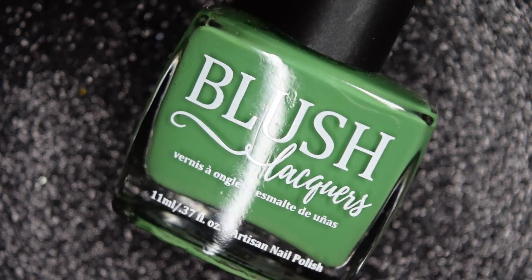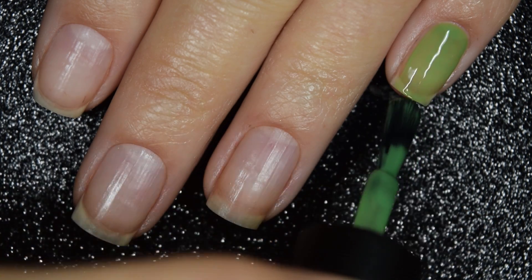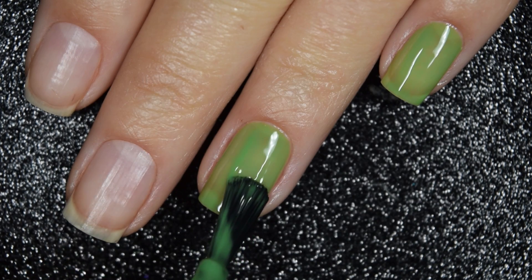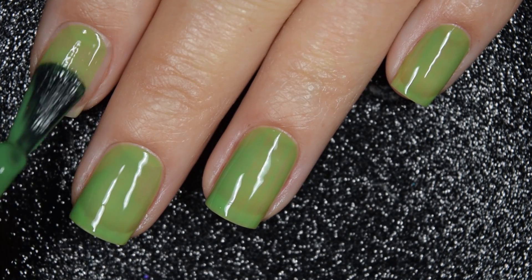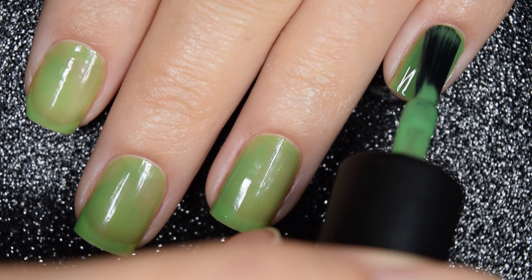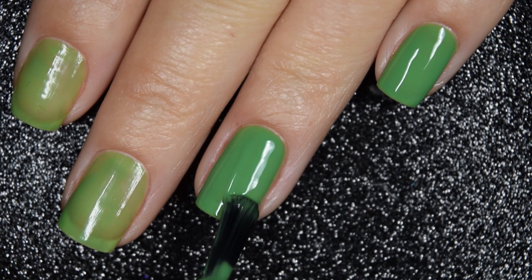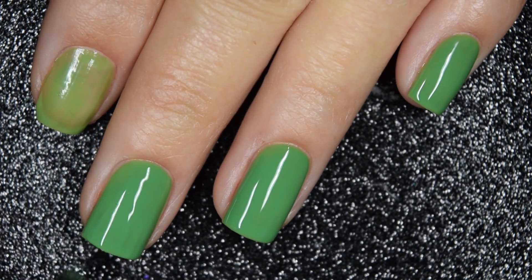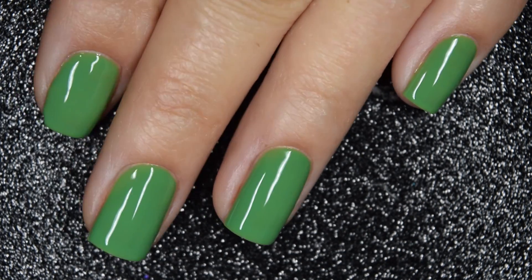Up next we have Time After Time, and this is described as a Kelly green cream. I would say this is in the family of an avocado. Here's our first coat of Time After Time, and this one does lean more on the jelly side of the formula. It is still smooth and easy to work with, and I had no troubles with running, pulling, or staining. This one is going to be another two-to-three coater depending on your application, and I'm going to show you what two coats looks like today. That is completely opaque in two coats for me. This one is going to dry nice and glossy all on its own, and nothing's going to dry textured or be difficult to remove.